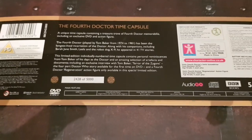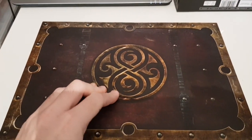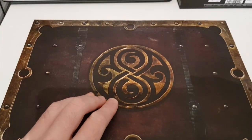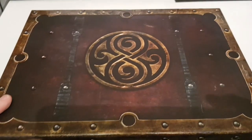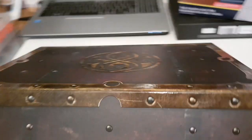Let me open it up and we'll have a look at the contents. As you can see, it comes with the Gallifreyan seal — or Vogan seal, I suppose it should be, as it was first used in Revenge of the Cybermen. It comes in a very heavy duty box with a fold-up lid.